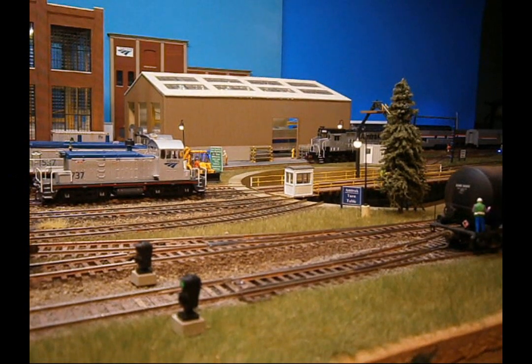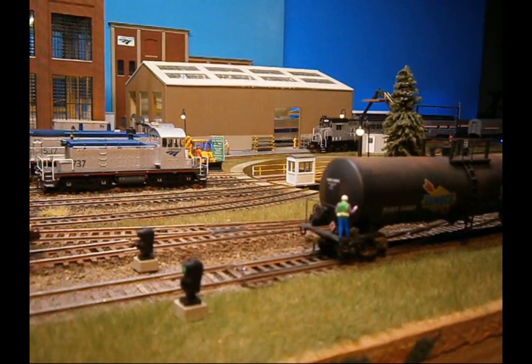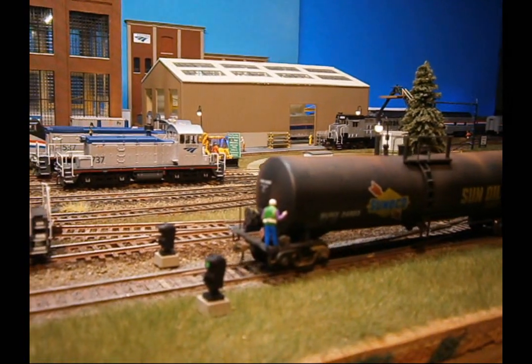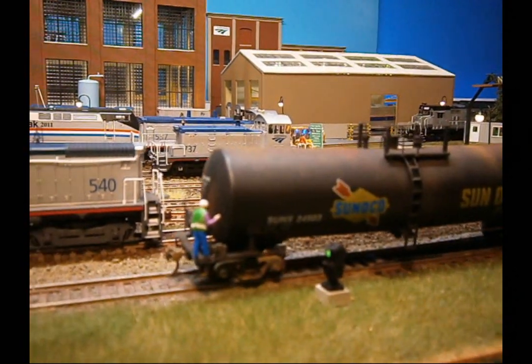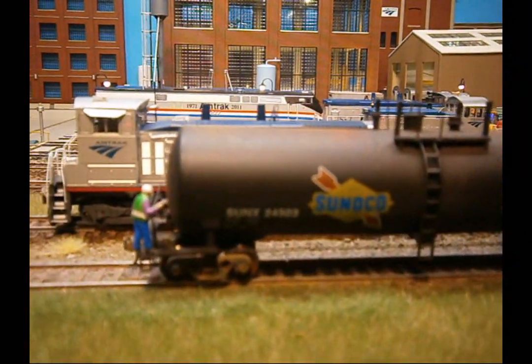The CSX Local is delivering a car of fuel oil to the Amtrak Birch Grove maintenance facility. Amtrak 540 is standing by to pick up the car and spot it at the fuel unloading dock.